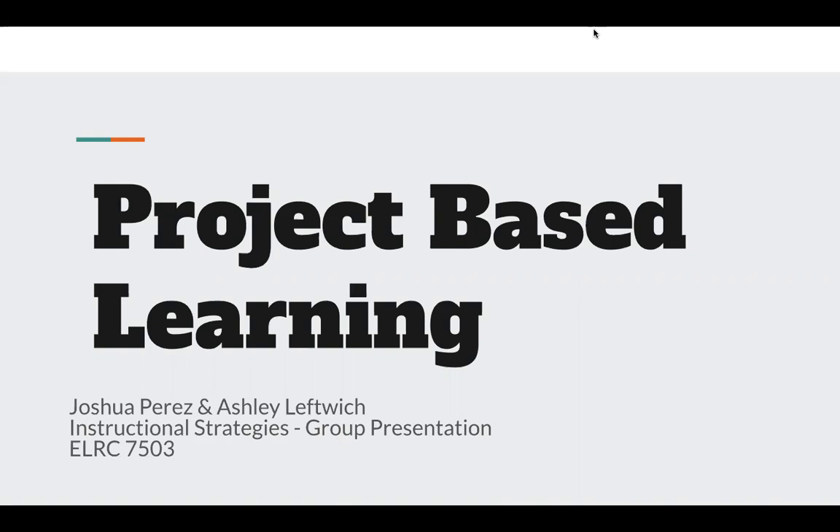Hello, everybody. My name is Josh Perez, and I'm here with Miss Ashley, and this is our project, a group presentation on instructional strategies, and we have project-based learning.